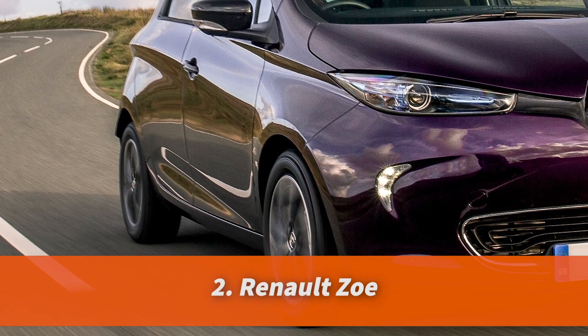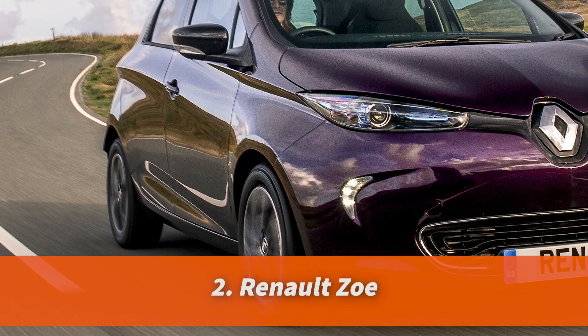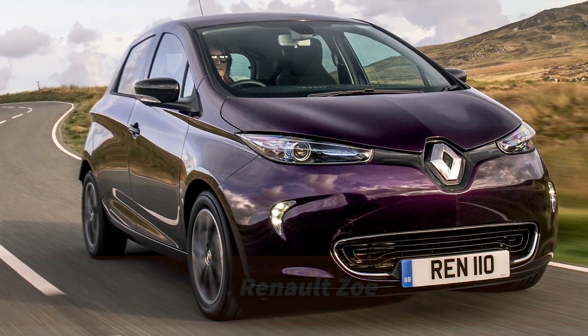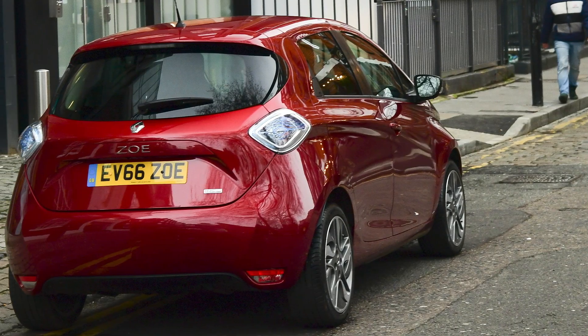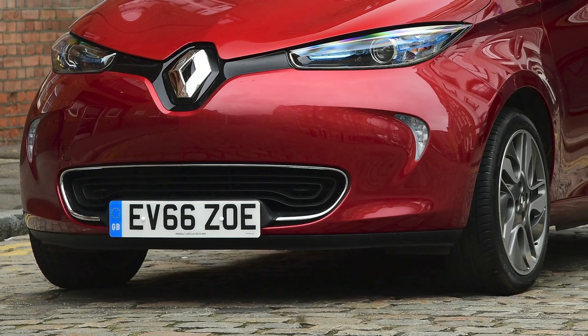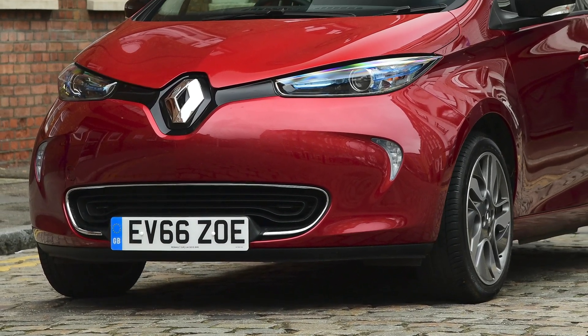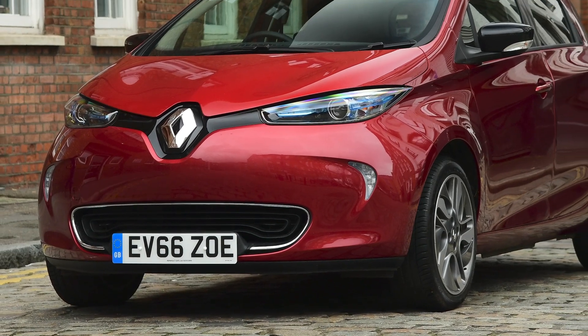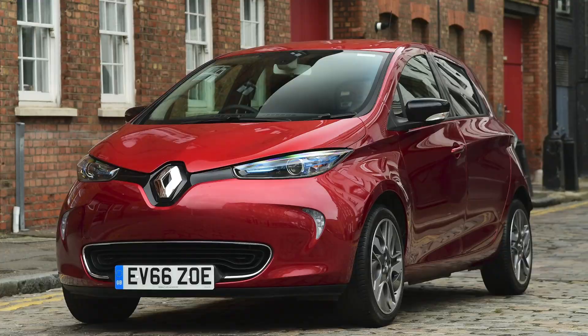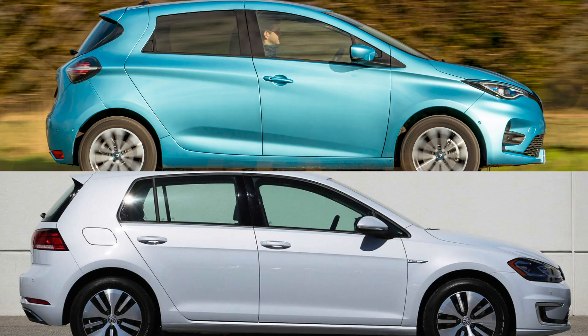Despite its quiet introduction in 2013, the Renault Zoe is one of the most celebrated EVs on the market right now. This multi-award winning car is testament to what can be achieved when a big manufacturer builds an EV from the ground up and keeps things simple. The Zoe looks smaller than it actually is thanks to its supermini profile, but it's actually only a touch smaller than the E-Golf.